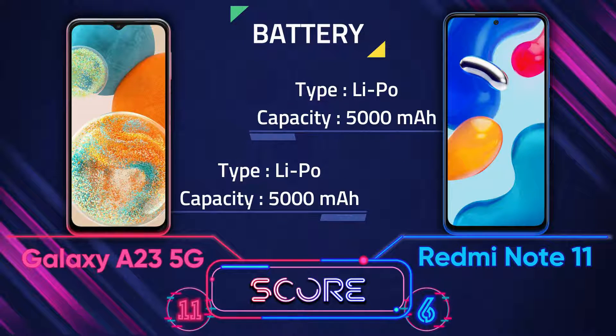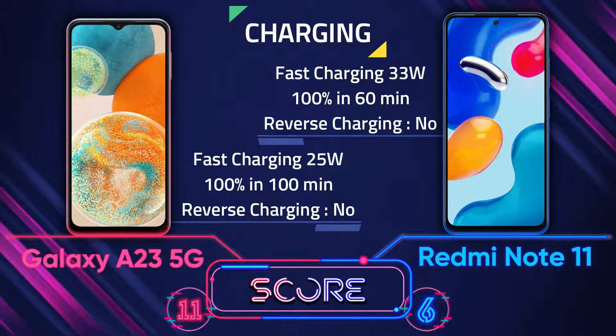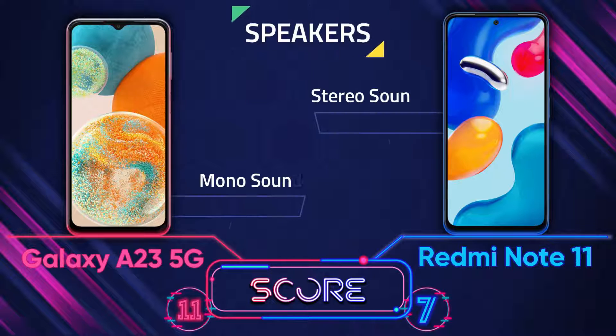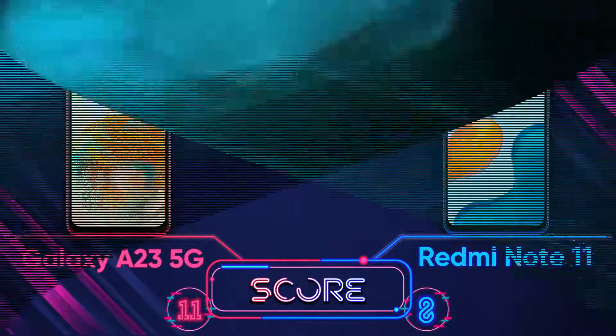The battery type and capacity are the same on both phones. However, the charging speed of the Redmi Note 11 is much faster than the A23 5G. For speakers, both phones have a 3.5mm headphone jack, but the Redmi Note 11 has stereo sound while the A23 5G has only mono sound.